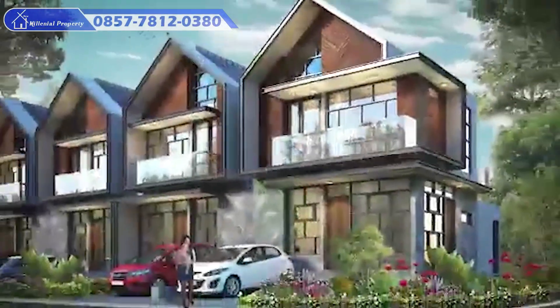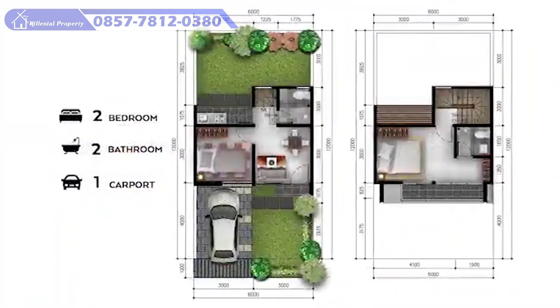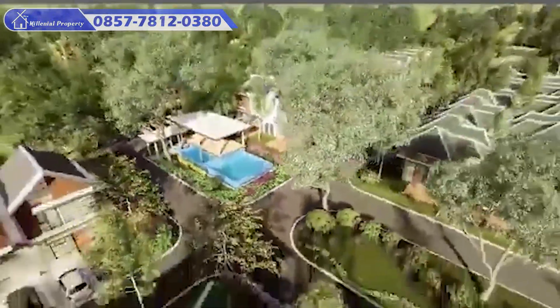Golden Flower menyuguhkan hunian yang berkualitas dengan desain high ceiling, pencahayaan dan pola sirkulasi udara yang baik, pilihan material dan color scheme natural yang membawa ambience dan suasana homey yang sangat terasa.